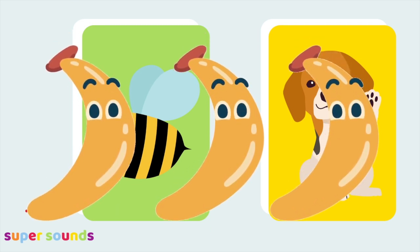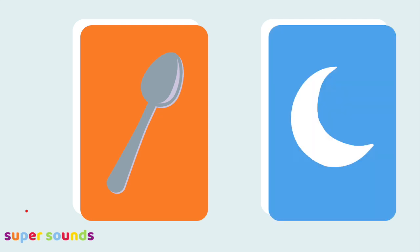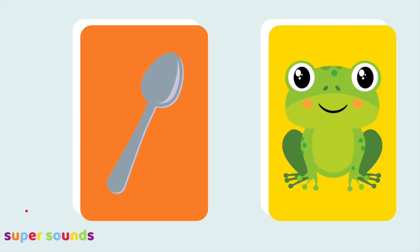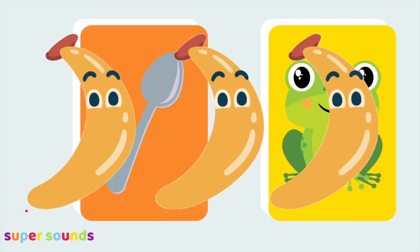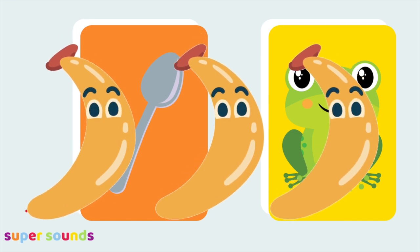This time our bananas word doesn't rhyme with spoon. Spoon, balloon. Spoon, moon. Spoon, baboon. Spoon, frog. That's right — that was a bananas word because spoon doesn't rhyme with frog.